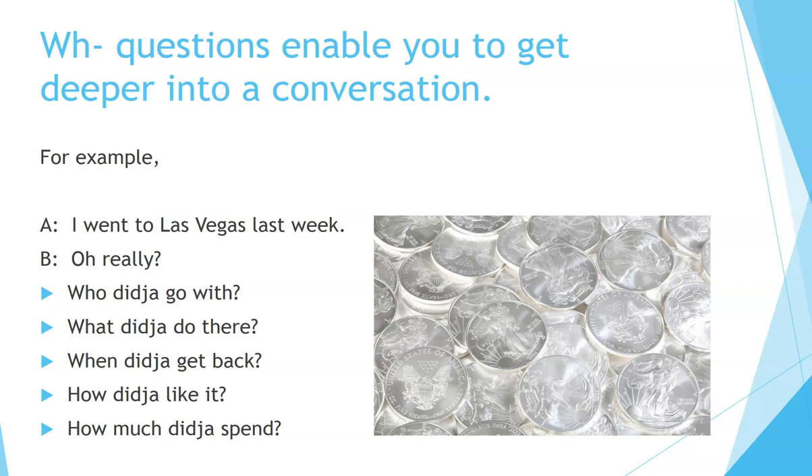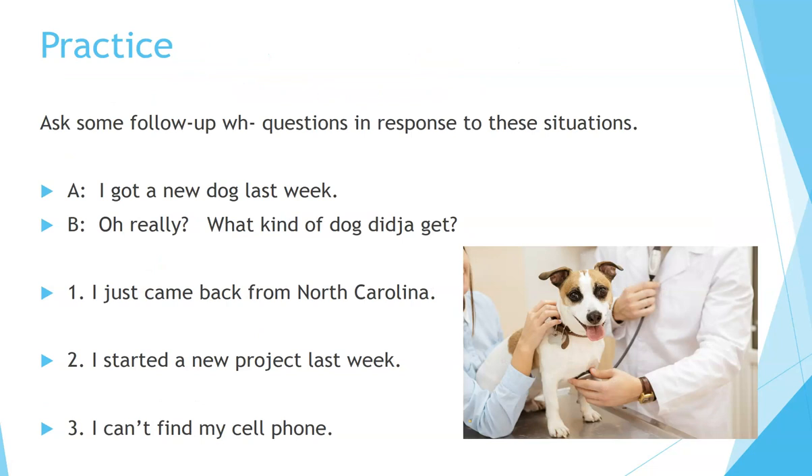WH questions enable you to get deeper into a conversation. For example: 'I went to Las Vegas last week.' — 'Oh really? Who did you go with? What did you do there? When did you get back? How did you like it? How much did you spend?' Practice: ask some follow-up questions with WH words in response to these situations.